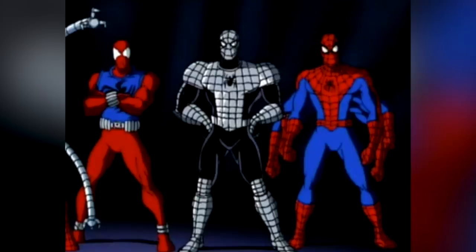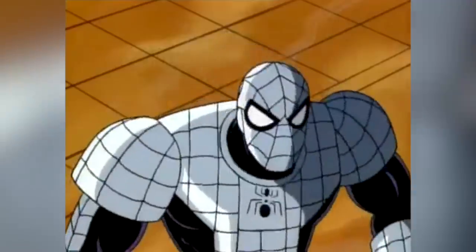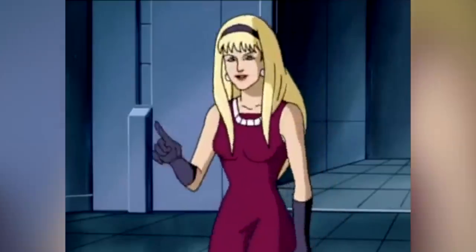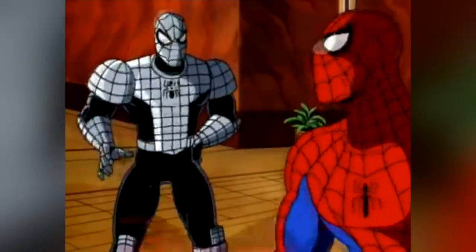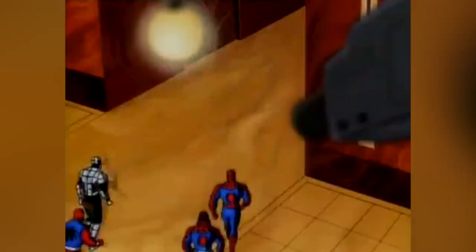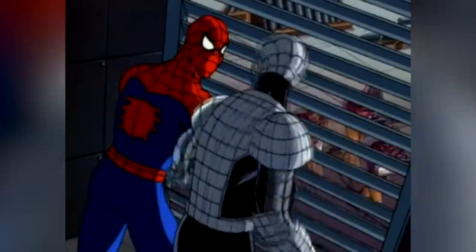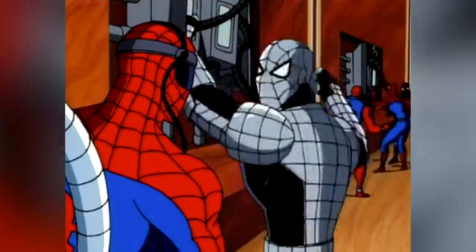And in Spider-Man the Animated Series, we see the costume on a Spider-Man from another universe, in which Spider-Man is a beloved hero to the world, his Uncle Ben is still alive, Gwen Stacy is not only alive but the two are married, and Peter Parker himself is a billionaire who has his own company. It's basically Peter Parker's perfect universe — it's also kind of like Peter Parker if he was also Iron Man. And as such, this Spider-Man has a special tech suit that is a stronger version of the Spider-Man armor, complete with inbuilt lasers.